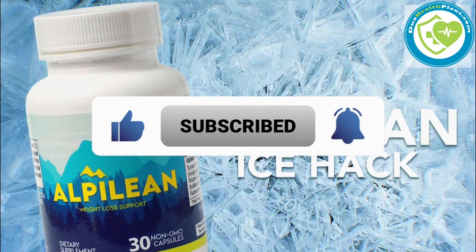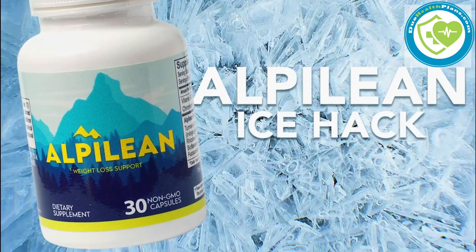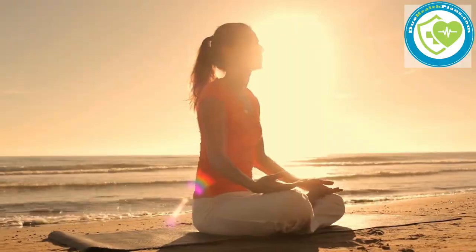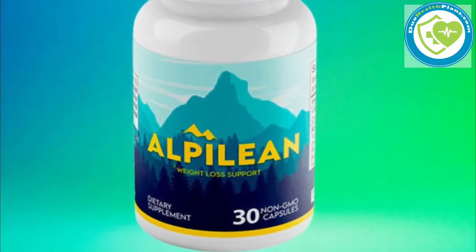Today we will be discussing the Alpilene Ice Hack. It is a new diet fad that is sweeping the world. This supplement, based on the ingredients found in the Alpine region, has been gaining popularity as a way to improve overall health and performance. But does it actually work? In this video, we'll explore the science behind the Alpilene Supplement and give you the information you need to decide if it's right for you.